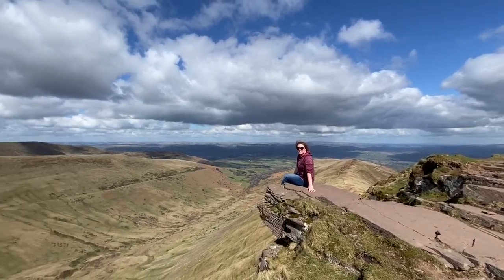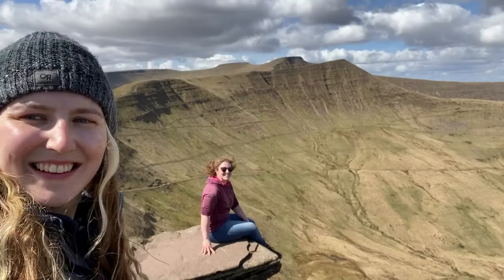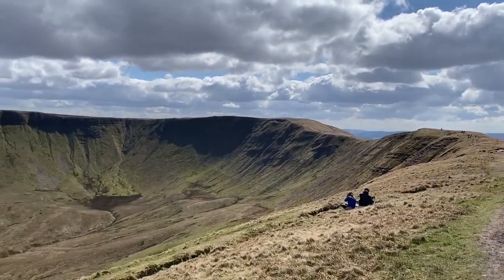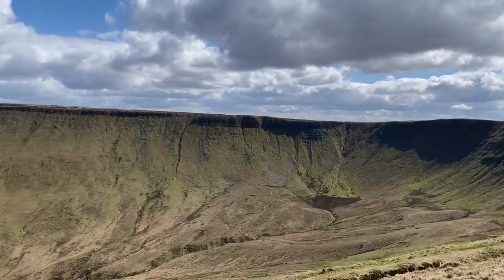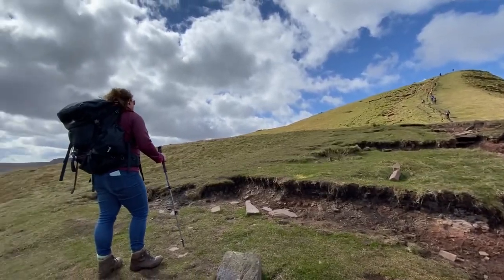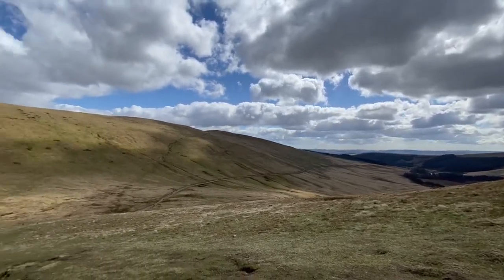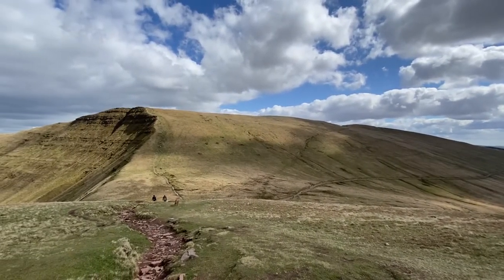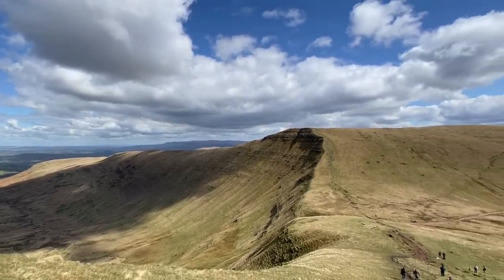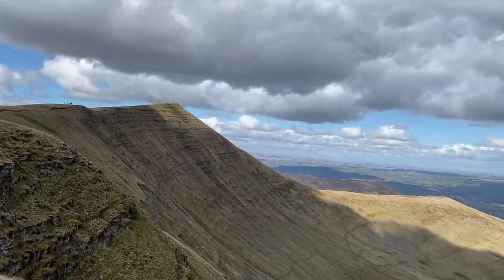It was so great to get to the top of Fan y Big. You can see Emma there sat on the diving board and we got some really cool pictures which I've shared on my Instagram. We had these stunning views of the fans — these are formed by glaciers in the last Ice Age, and it creates such a dramatic landscape where it's so steep on one side, almost vertical, and much smoother on the other, creating these beautiful views.